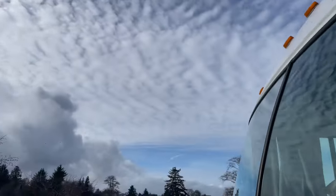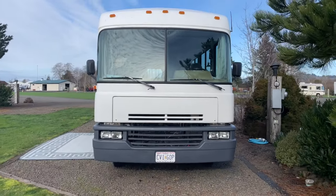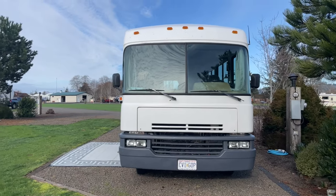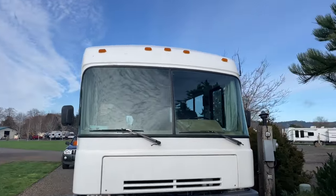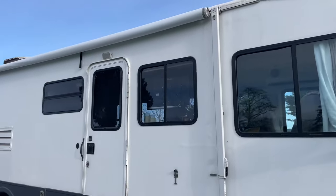And for those of you purists — yes, I know it's not technically a bus, but get off your high horse. The engine is accessible from inside and from the front, along with our batteries. Really fantastic view when you're driving around. Let's go ahead and take a look inside.